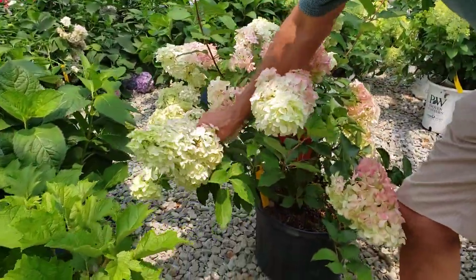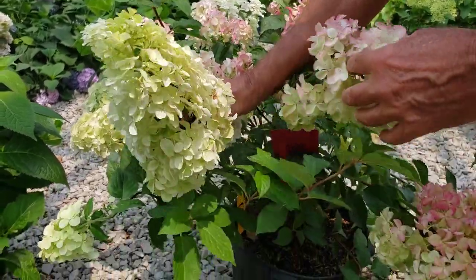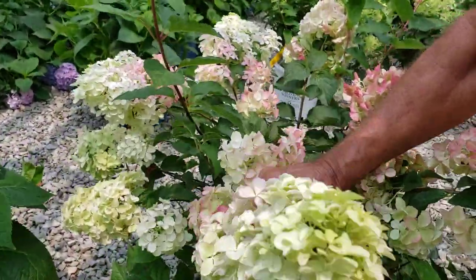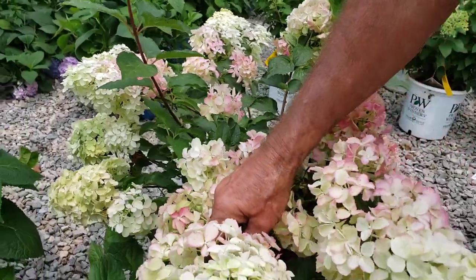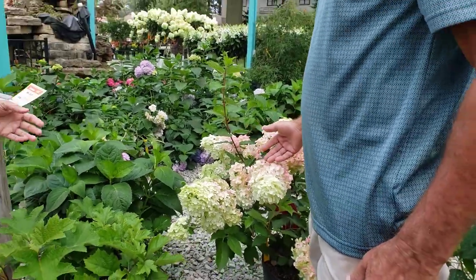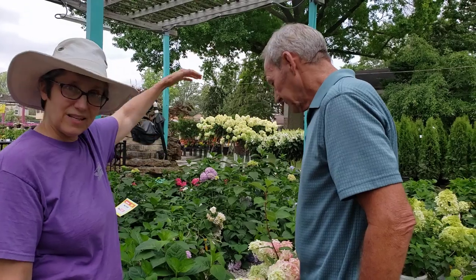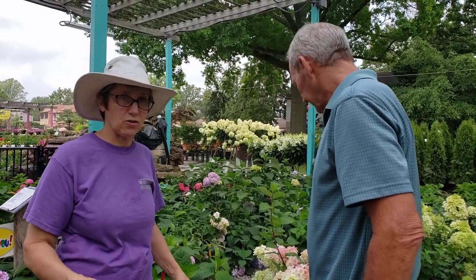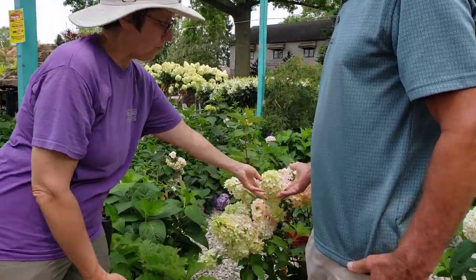These tall blooms here — those are panicle hydrangeas. They can do full sun. You may have to water them during droughts, but they'll do sun. There are lots of different kinds. The difference is mostly how big the shrub is going to get. They've got a lot of dwarf ones that stay little tiny ones, and others that get six to eight feet. They all start out white and then fade to pink. In another week or two, these will be all pink.